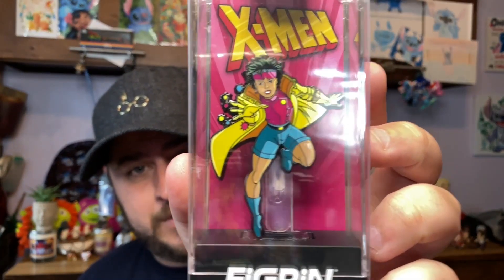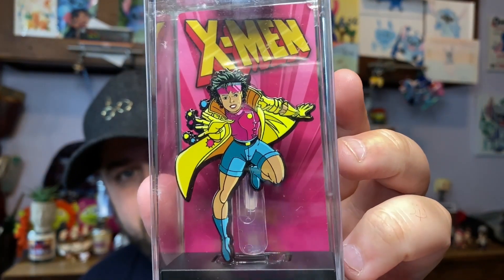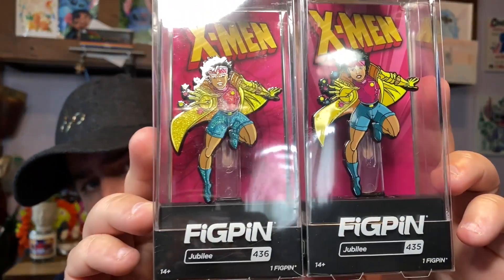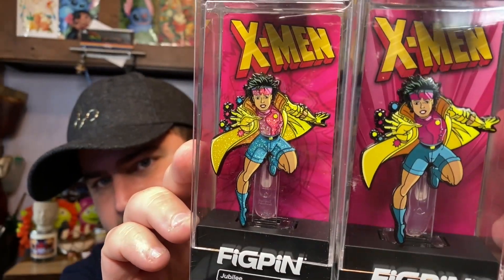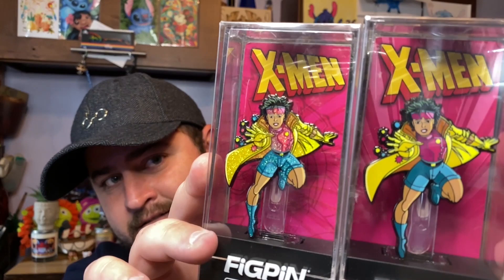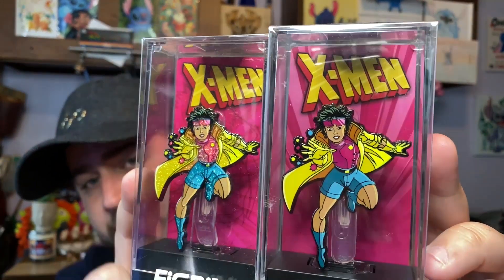Next I got him Jubilee — one of his favorite characters. The cool thing is Jubilee is available on the fig pin website, but they also have a limited edition diamond edition version, which is sparkly. Let me bring them up side by side so you can see the difference. The one on the left is all sparkly — that's the diamond edition — and the one on the right is not.